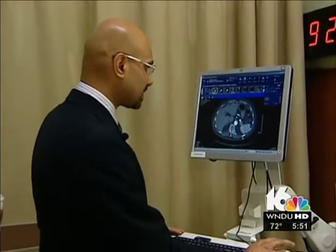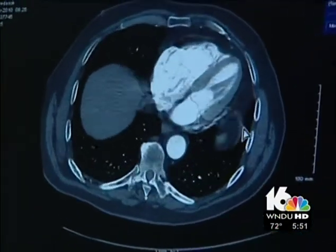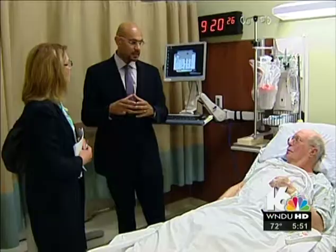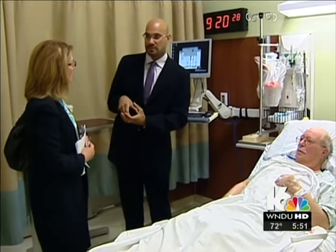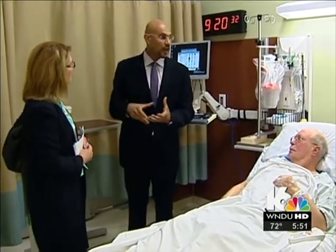Dr. Imran Ansari found an abdominal aortic aneurysm. His aneurysm is very big — roughly around 7 centimeters. The normal aorta is 3 centimeters in size. When you double the size to 5 centimeters, then you have an aneurysm.